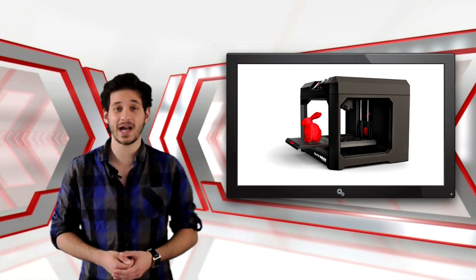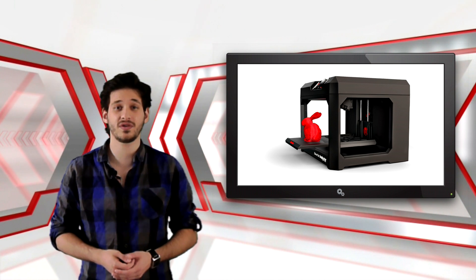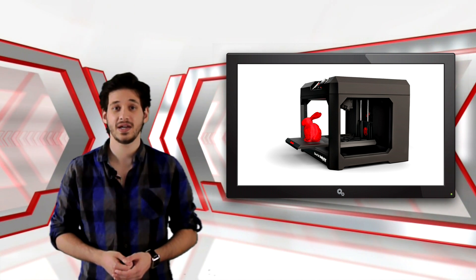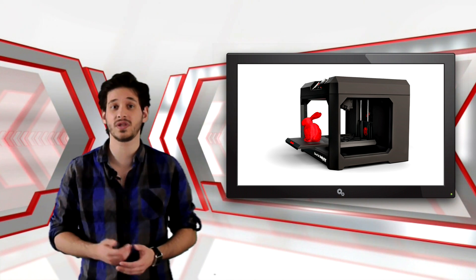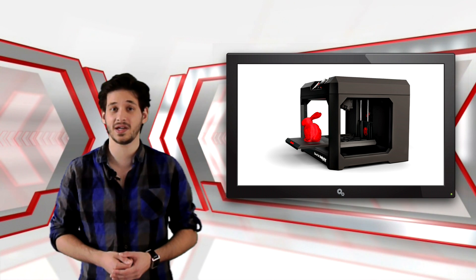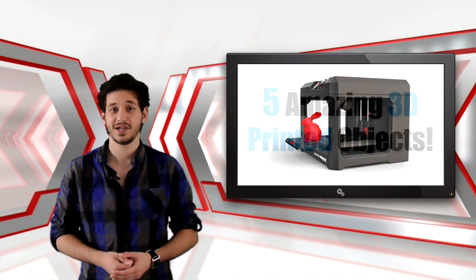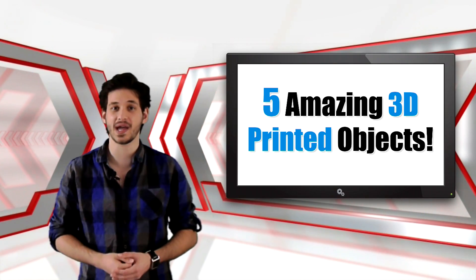3D printers are without a doubt amazing. We estimate in 5 or so years most households will have a 3D printer. You can literally print anything from food to clothes to useful tools or objects. In fact, in theory you can even print a 3D printer using a 3D printer. In this list we'll be showing you 5 amazing 3D printed objects.